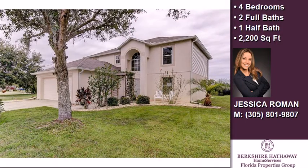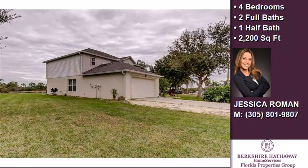This property is a four bedroom, two full baths, and one half bath home.